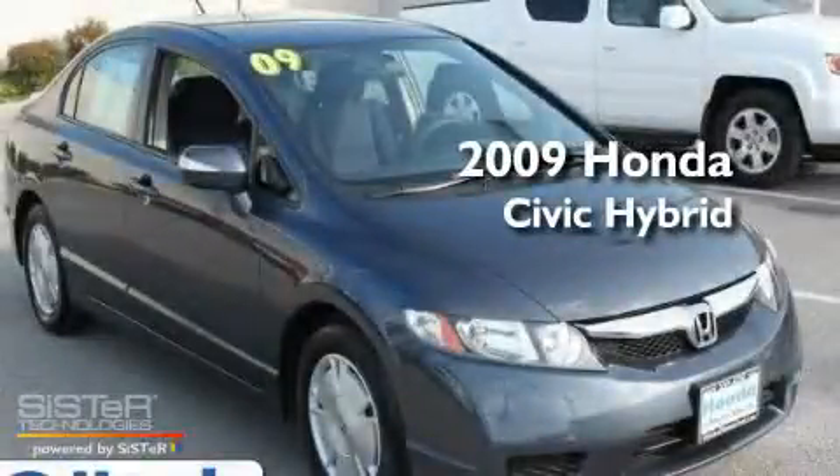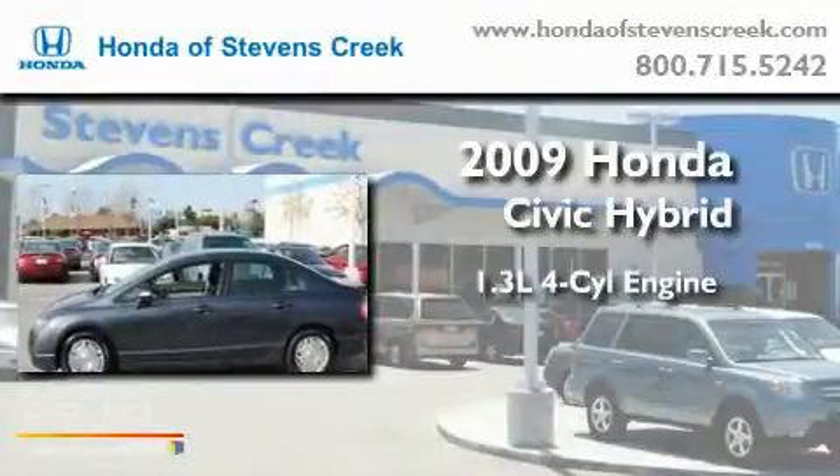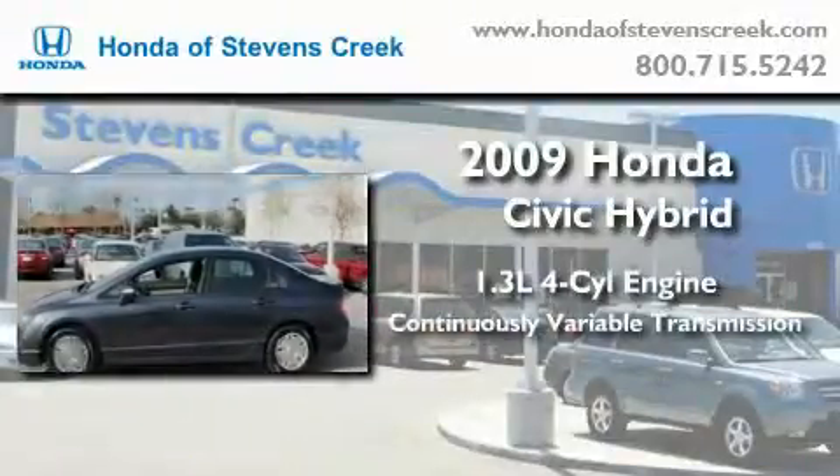This is a 2009 Honda Civic Hybrid. It has a 1.3-liter four-cylinder engine and a continuously variable transmission.